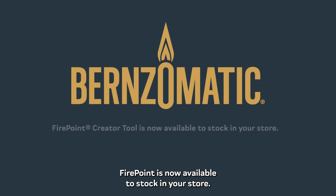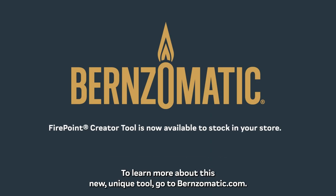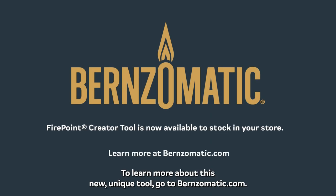Firepoint is now available to stock in your store. To learn more about this new unique tool, go to Burnz-O-Matic dot com.